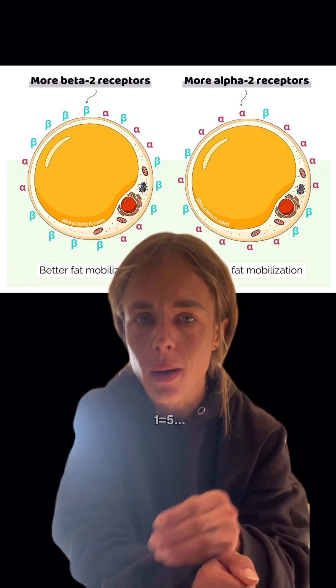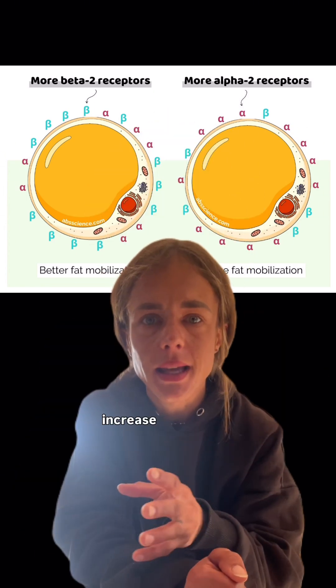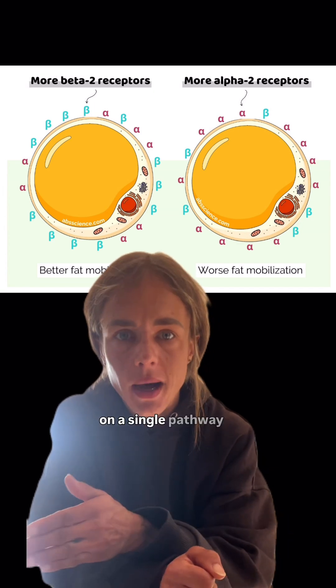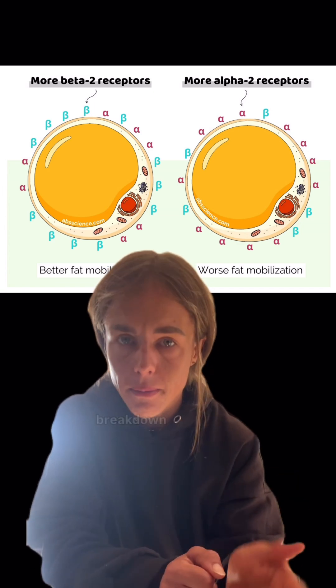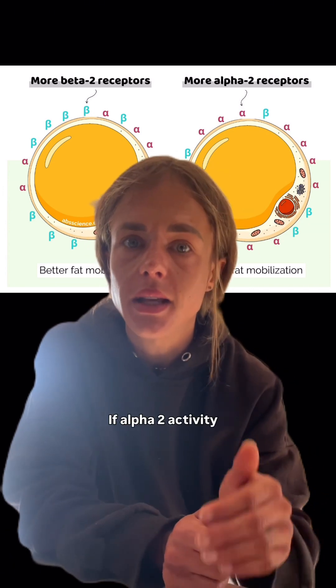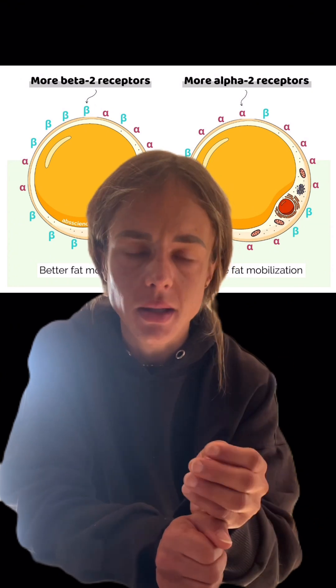Use them both and essentially you've got 1 plus 1 equals 5 — sort of, not really. You're taking two different mechanisms to increase lipolysis and putting them together. That can mean both that you're less reliant on a single pathway or compound to drive fat breakdown, and you get more fat breakdown. If alpha-2 activity is too high or beta signalling is too low, the fat depot becomes resistant to lipolysis.